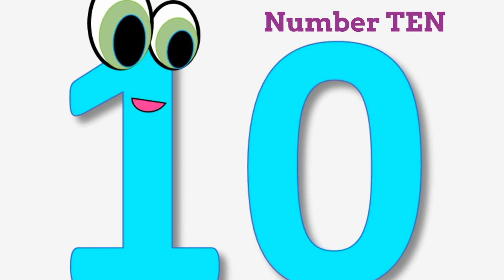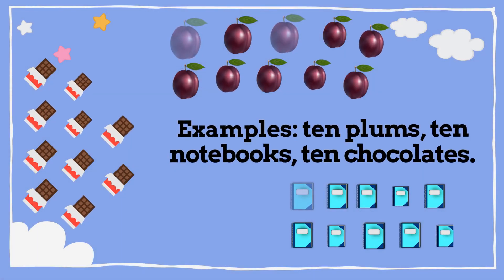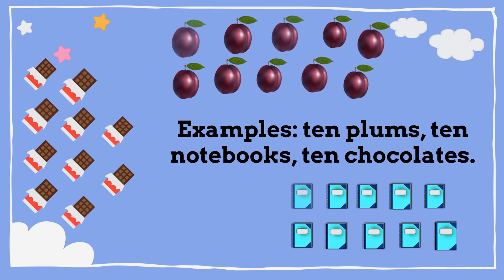Number 10. Repeat after me: 10. Examples — 10 plums, 10 notebooks, 10 chocolates.